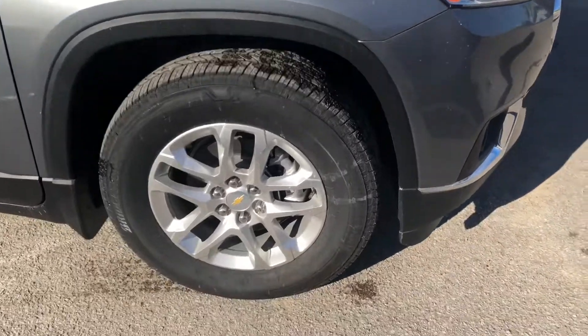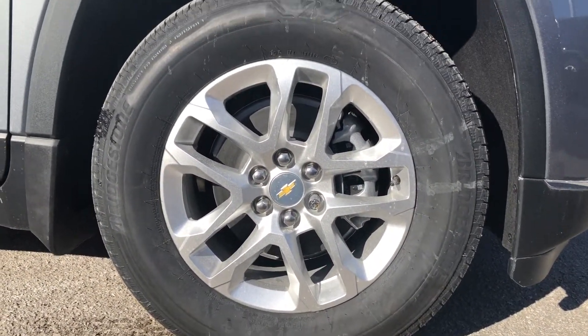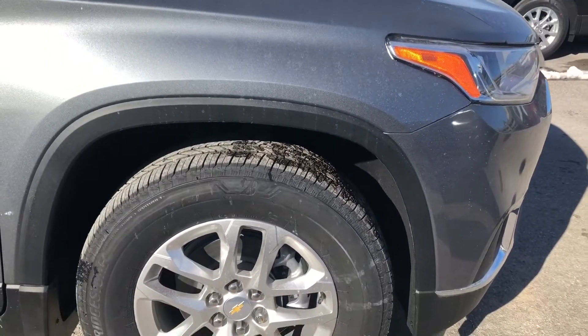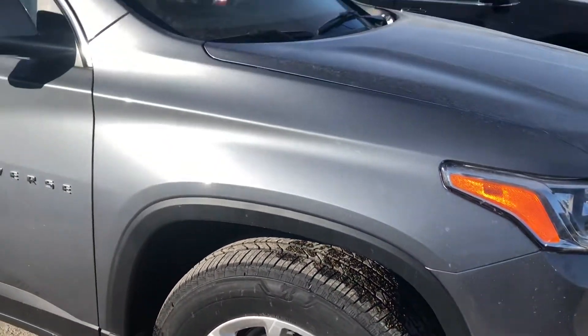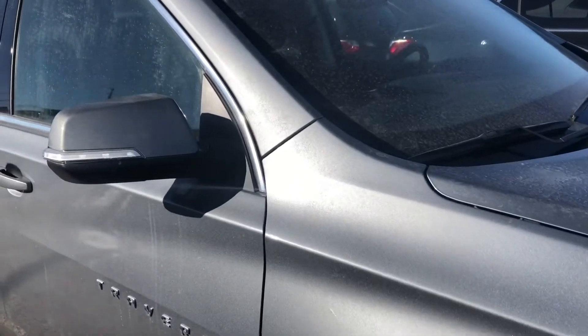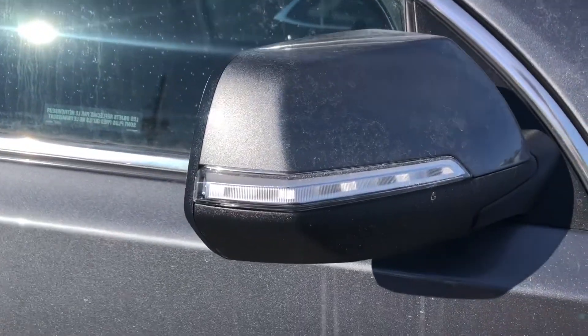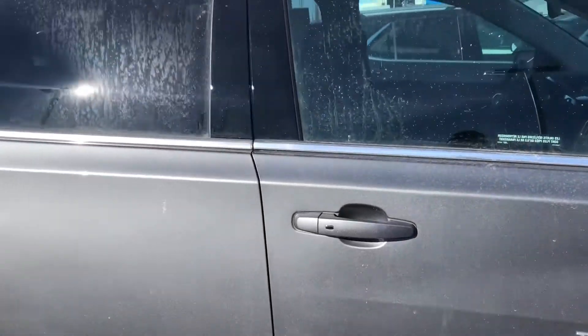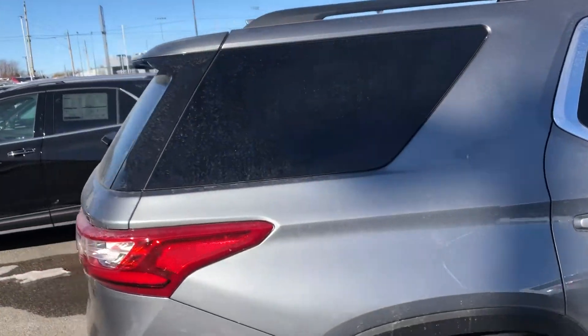Coming around to the side of the vehicle, we have these bright 18-inch aluminum alloy wheels ready to take you anywhere, wrapped in all-season tires. This is an all-wheel drive vehicle. We also have body-colored mirrors with integrated turn signals, body-colored door handles, and chrome trim running down the side to our rear privacy glass.